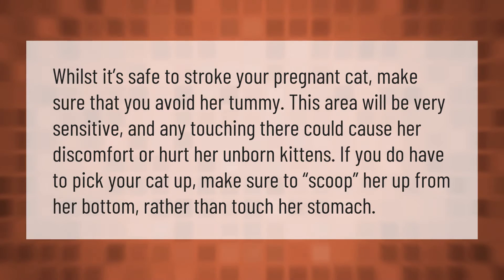Whilst it's safe to stroke your pregnant cat, make sure that you avoid her tummy. This area will be very sensitive and any touching there could cause her discomfort or hurt her unborn kittens. If you do have to pick your cat up, make sure to scoop her up from her bottom rather than touch her stomach.